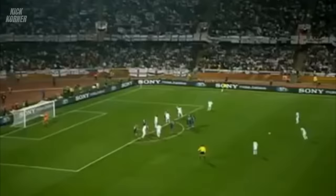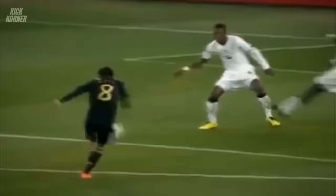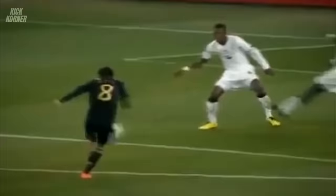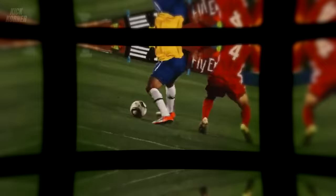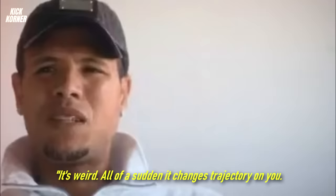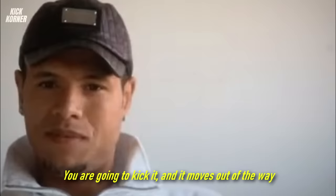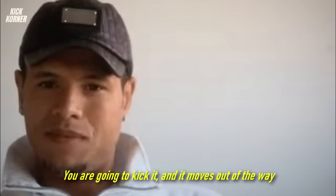Although the goalkeepers were hit worse, outfield players weren't having a good time either. They found it extremely difficult to apply spin to it, making the ball even more unpredictable. Brazilian striker Luis Fabiano said: 'It's weird. All of a sudden it changes trajectory on you. It's like it doesn't want to be kicked. It's incredible — like someone is guiding it. You are going to kick it, and it moves out of the way. I think it's supernatural. It's very bad.'